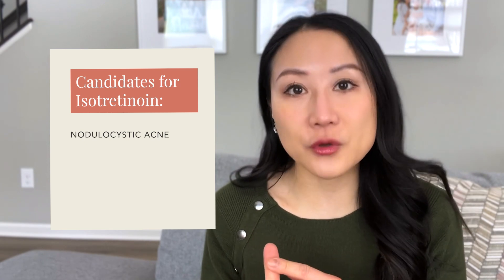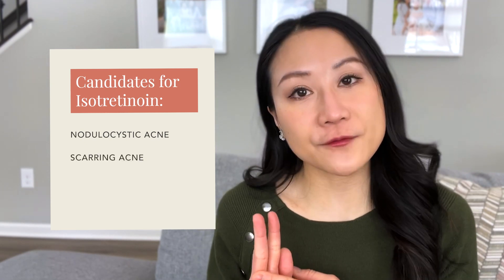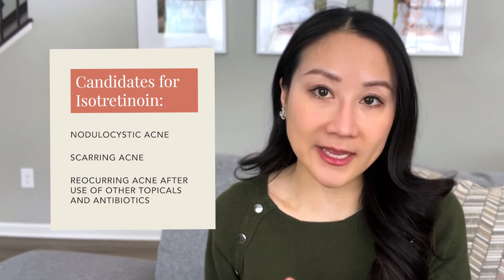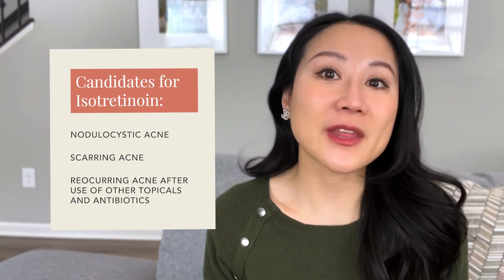So who are the best candidates for Accutane? First and foremost, those with really severe nodular cystic acne, deep pimples, pustules, and acne that is scarring. It is also appropriate for individuals who have had recurrence of severe acne despite treating with other therapies like topical medications and rounds of oral antibiotics.